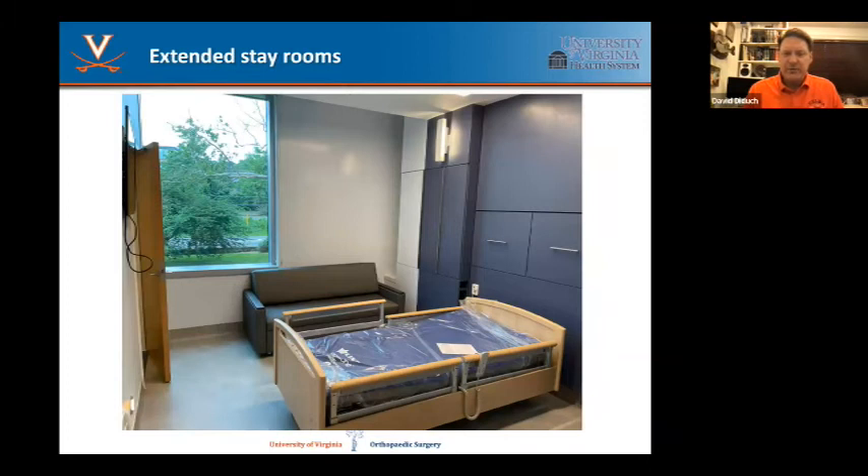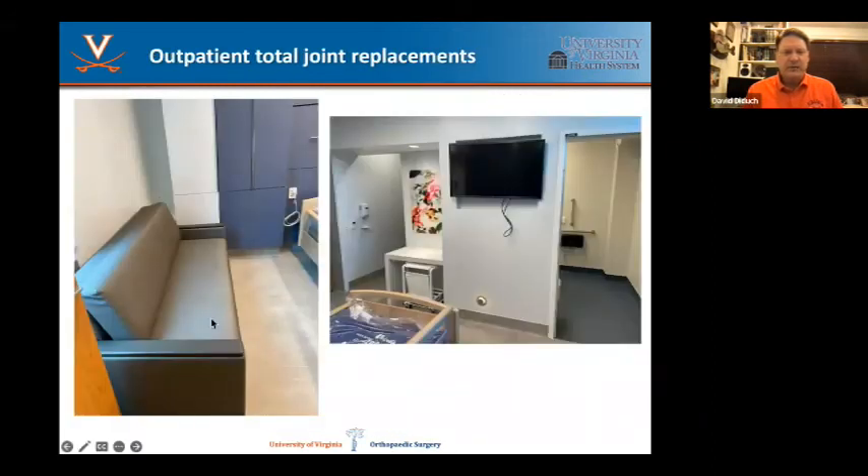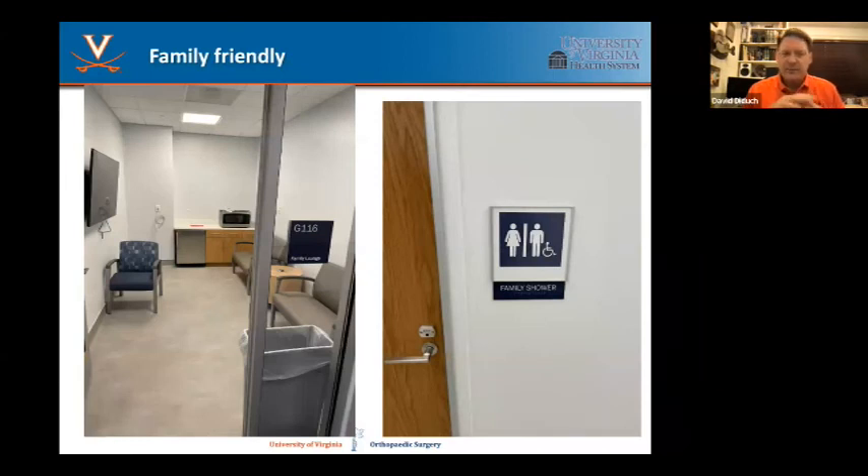The extended stay rooms are designed as a crossover between a recovery room and a hotel room. The bed is more accessible, more like a regular hotel room. There's space for your private articles adjacent to the bed. There's a couch that opens up and becomes a day bed for your family member — a place for them to take a nap. You've got a flat screen on the wall, your own private bathroom and shower space. There's also a separate family lounge area with a microwave, a fridge, and even a family shower. Just incredibly family-friendly and patient-friendly. We're so thankful for that.